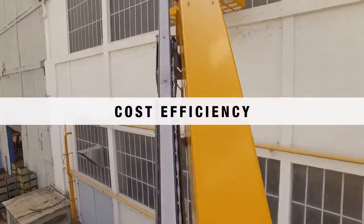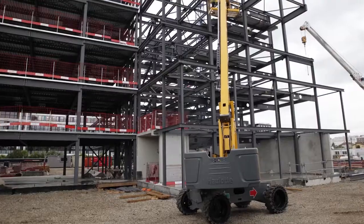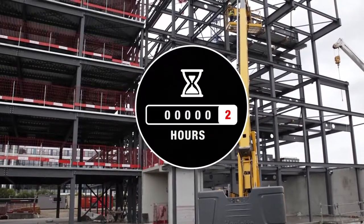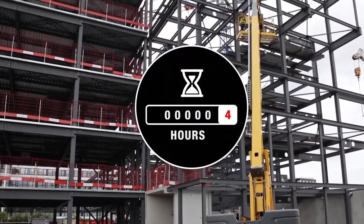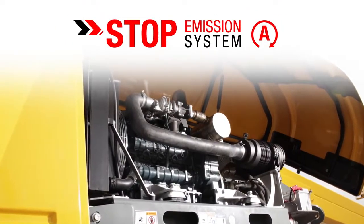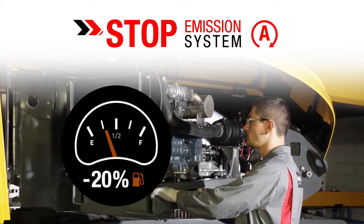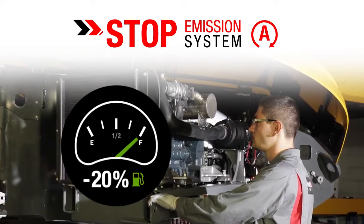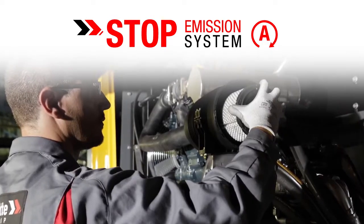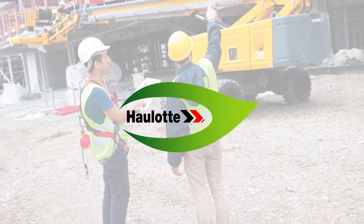Cost efficiency. This telescopic boom was designed to optimize long-term cost effectiveness. When operators are working at height, the engine often runs for no reason, resulting in the hour meter counting hours unnecessarily. That is why the HT 26-28 range is equipped with the innovative Stop Emission System that automatically stops and restarts the engine. The system reduces use of the engine and peripheral components by up to 20 percent, thereby extending the life of your engine and assuring higher residual value. The machine causes much less pollution, thereby reducing respiratory risks for users.